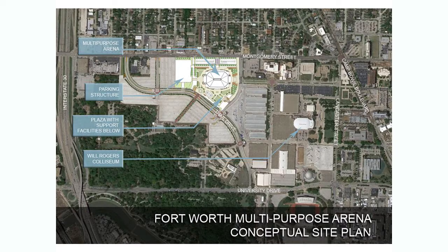Just to give you a little bit of background, this site map shows a new and exciting arena project that's anticipated for the complex. You'll note that the top of the diagram shows Montgomery Street bounded by Lancaster on the right and University at the bottom. The City has already constructed Trail Drive to run through the complex.